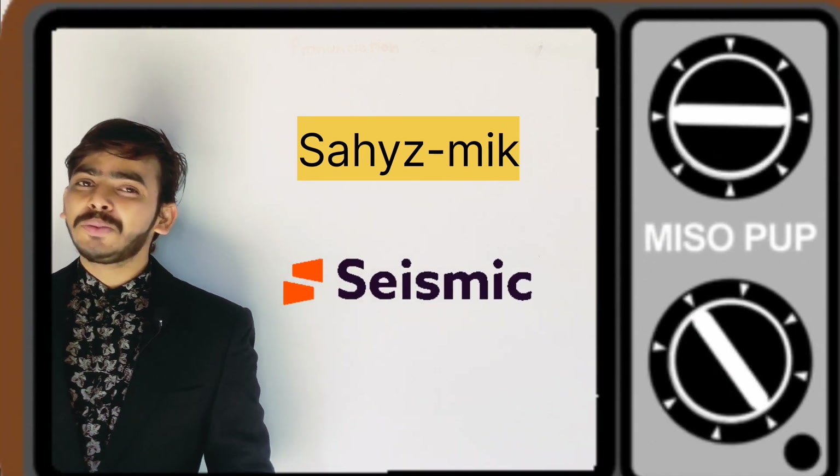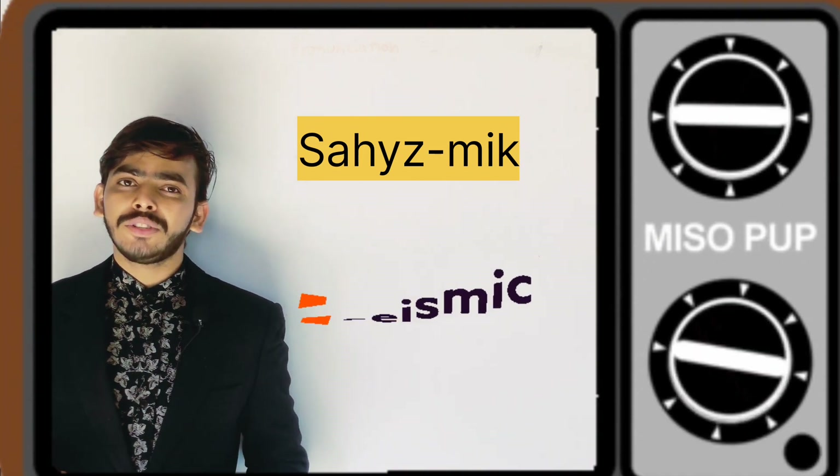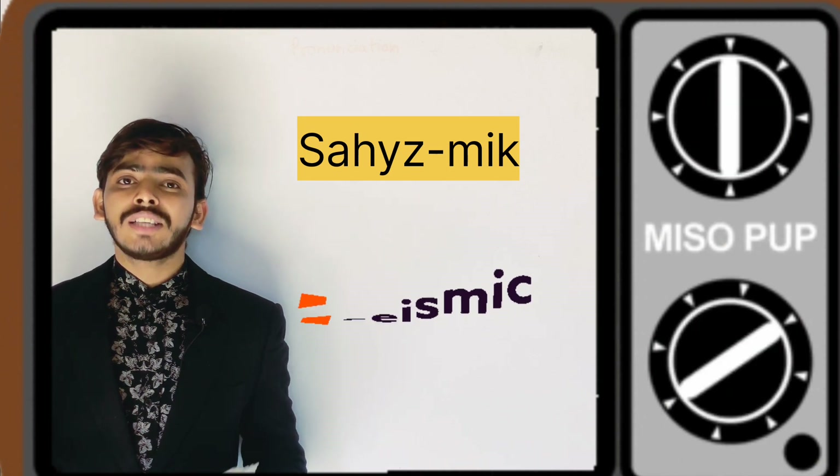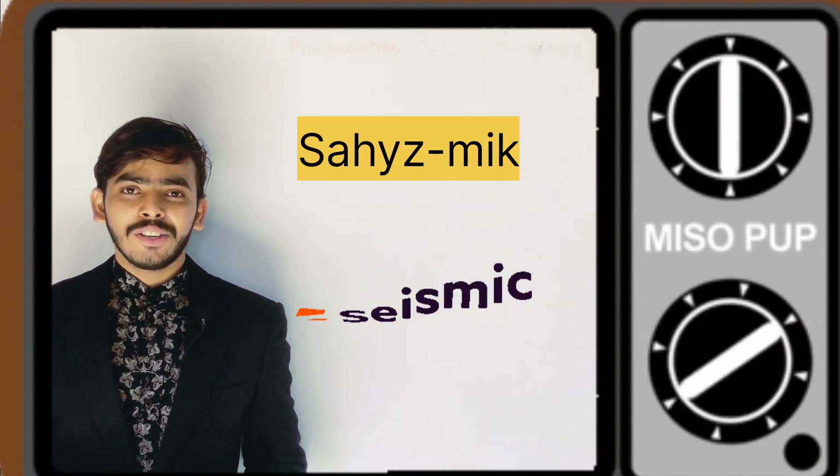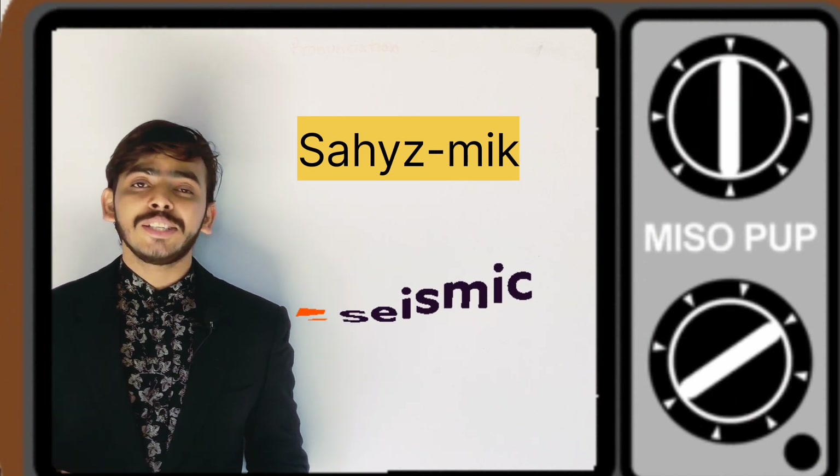But let me tell you this word is not pronounced that way. You have to pronounce this word as 'seismic.' Not 'seismic' — it's 'seismic.' Hope you get it.